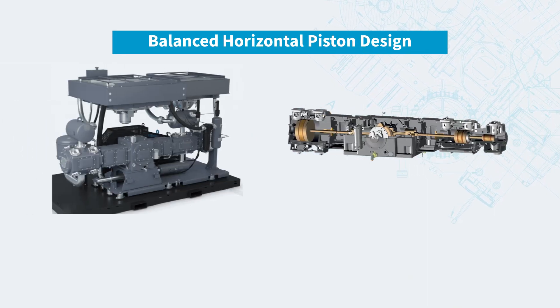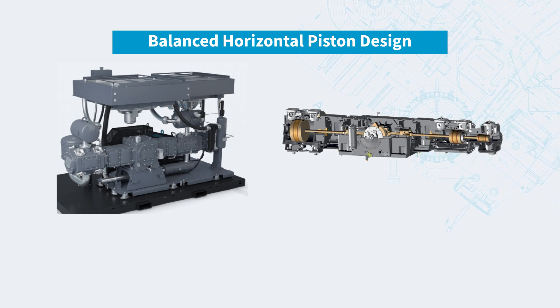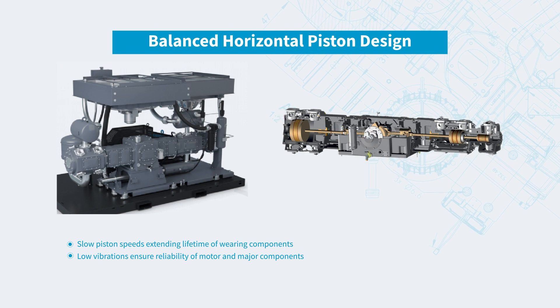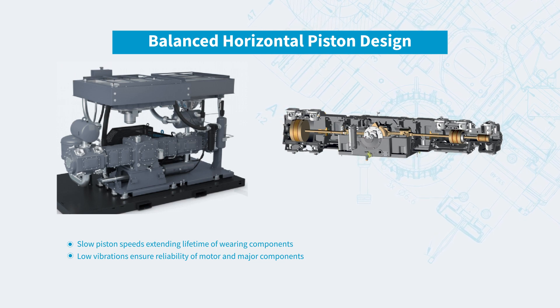The oil-free air-cooled high-pressure compressor is a compact solution delivered in a silent canopy, ready to operate with minimal installation needed. A balanced horizontal piston design offers optimal performance, less maintenance with slow piston speeds and minimum vibrations, and an optional VST feature to match varying air demands for different bottle sizes. With this, you ensure the lowest total cost of ownership on your high-pressure compressed air system.